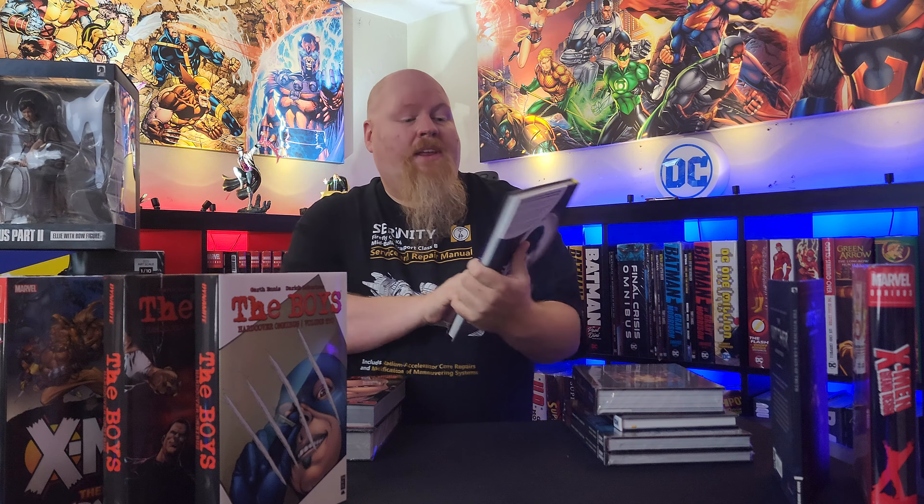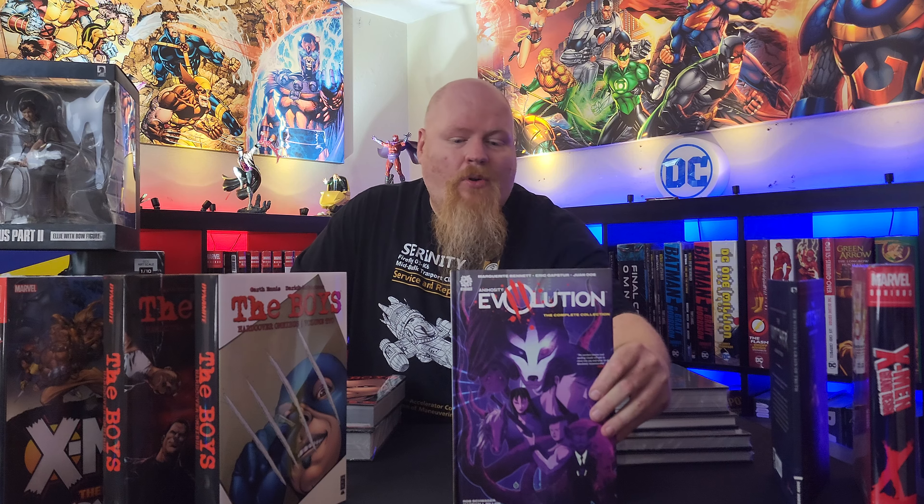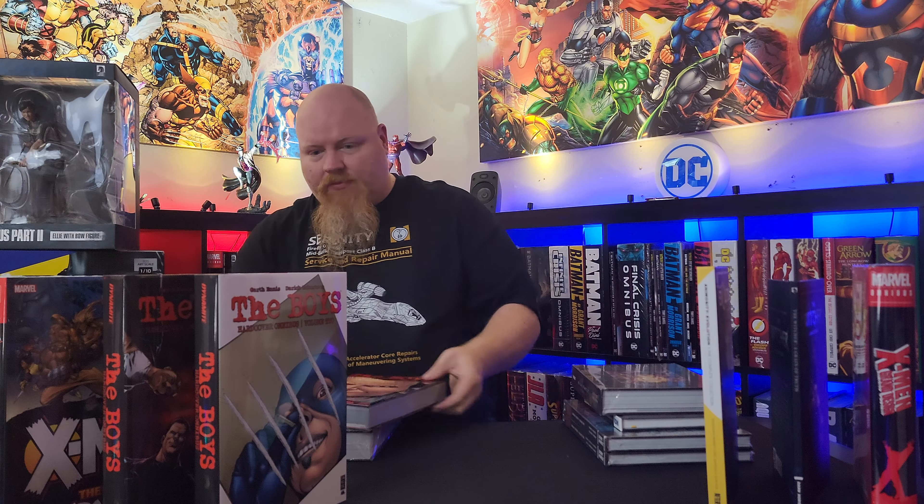All right, so next we have the Evolution Complete Collection. This is an Animosity spin-off. I'm still waiting for the main book to come in — it's on back order, so hopefully it'll be here in the next few weeks. But this is the extra spin-off companion to Animosity. Then our Boys Volume 3 — been waiting for this, man. It's going to be a great read. I'm going to have to read them all back to back though.